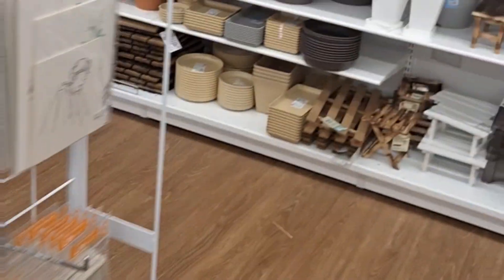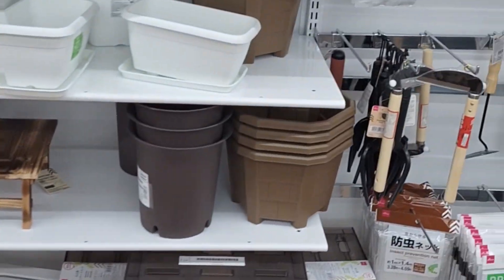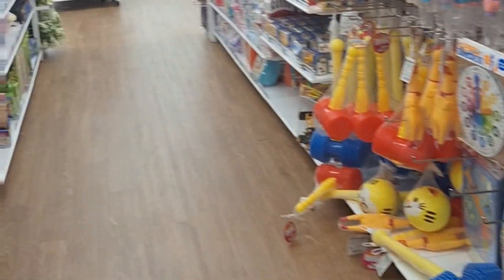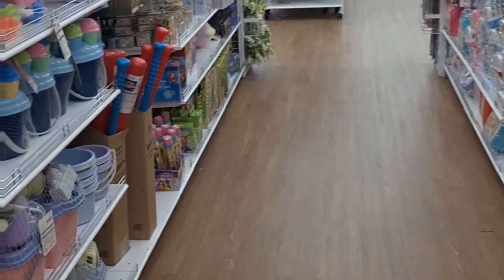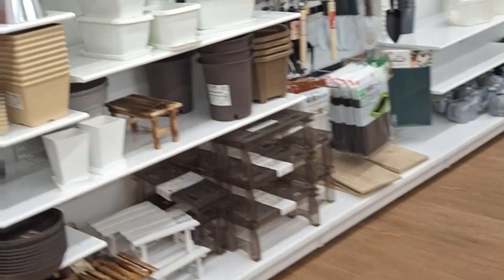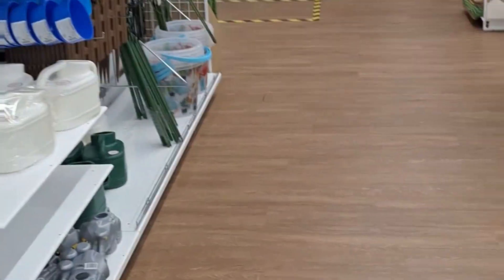And candles. They have gardening stuff — like a whole row of gardening stuff. And toys. Toys are okay. I think I'm gonna skip the toy aisle and go back this way.